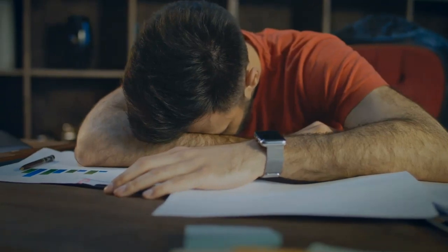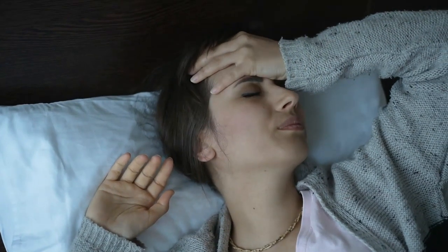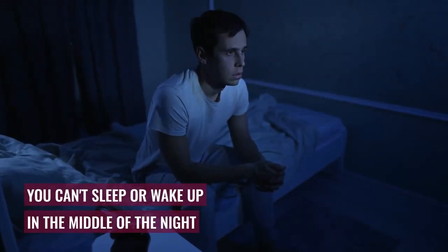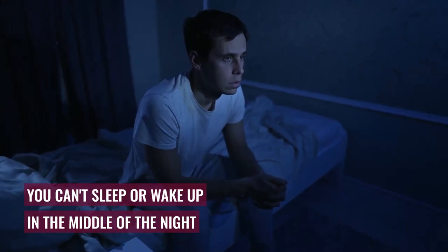It's been a long day at work or school and you are exhausted, and all you think about is your bed. However, you have a hard time falling asleep. Or worse yet, you wake up in the middle of the night and are unable to go back to the kingdom of dreams. If you have experienced this, you are not alone.